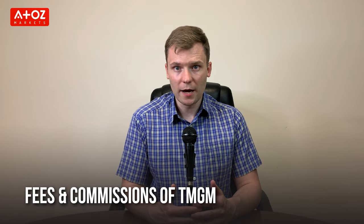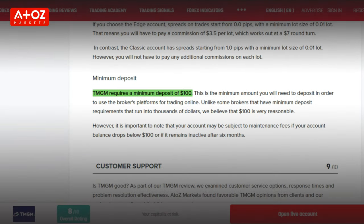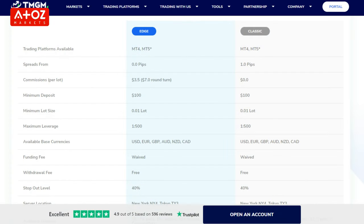TMGM doesn't have any deposit fee. The minimum deposit is $100. Deposit is instant with most methods, except bank transfer which usually takes 3 days. Withdrawals are also free, but wire transfer may charge a fee. Commission for Forex pairs on the TMGM Edge account is $7 per standard lot, with spreads from 0. For the Classic account, the spread starts from 1 pip and there are no commissions charged.